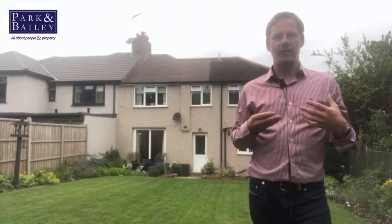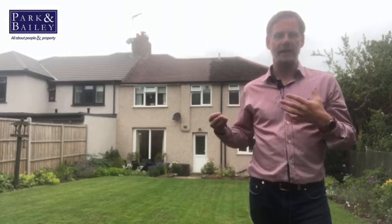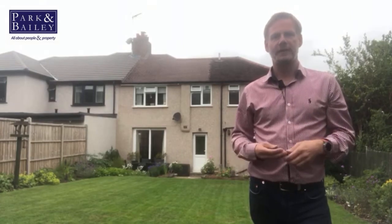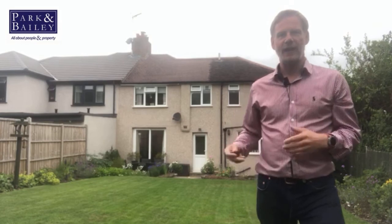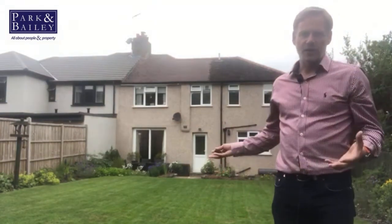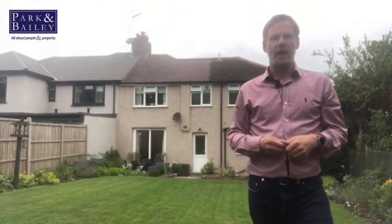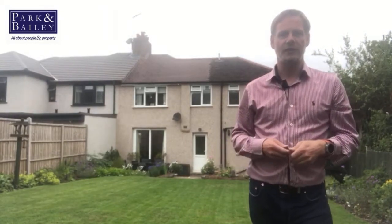On the first floor you've got a main bedroom which has loads of wardrobes, a nice ensuite shower room, and three further bedrooms which are really nicely presented. Out here you've got this lovely mature garden, and at the front of the house there's a driveway with parking for two or three cars.